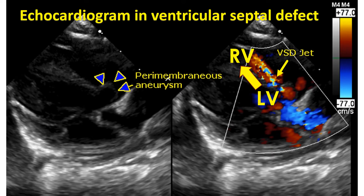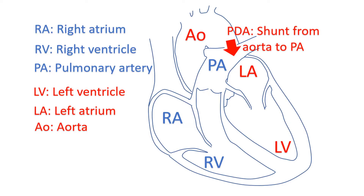When there is a defect in the walls between the chambers, blood flows from the left sided chamber to the right sided chamber with low pressure. A similar situation occurs when there is a persistent communication between the aorta and pulmonary artery. The aorta is the largest blood vessel carrying oxygenated blood to the whole body. The pulmonary artery carries blood returning from the body after oxygen extraction to the lungs for oxygenation. A communication between the two is known as patent ductus arteriosus or PDA.